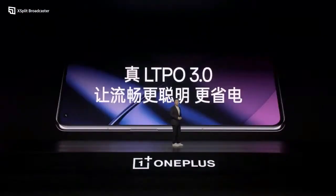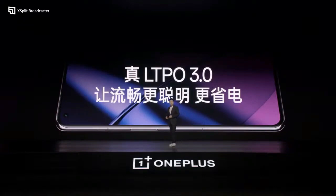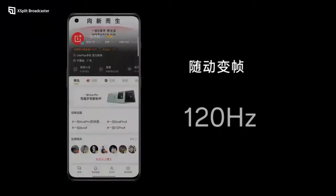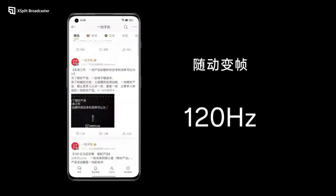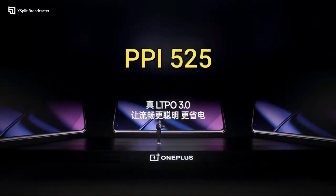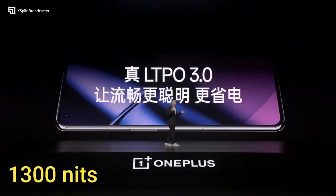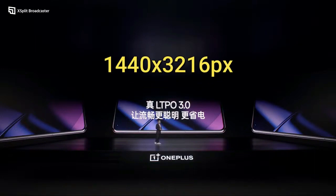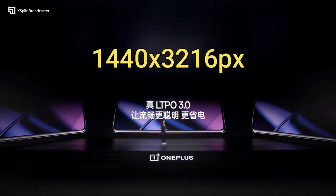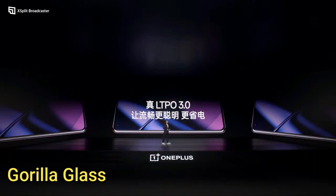OnePlus 11 comes with an LTPO3 HDR10+ display of 6.7 inches and a higher refresh rate of 120Hz, which is a good refresh rate. It has 525 ppi density and a peak brightness of 1300 nits. It comes with a screen resolution of 1440 by 3216 pixels and Corning Gorilla Glass protection.